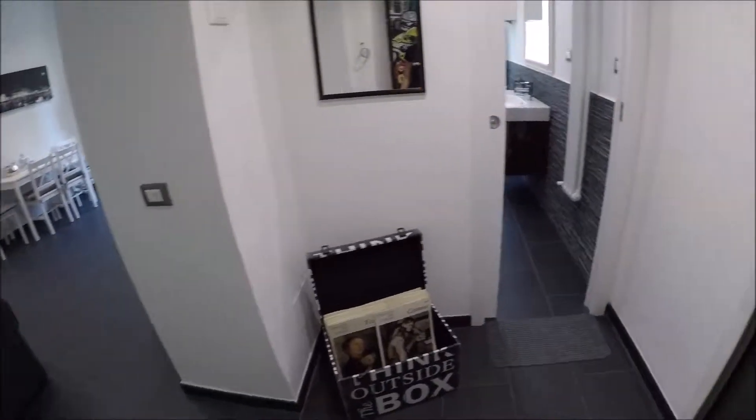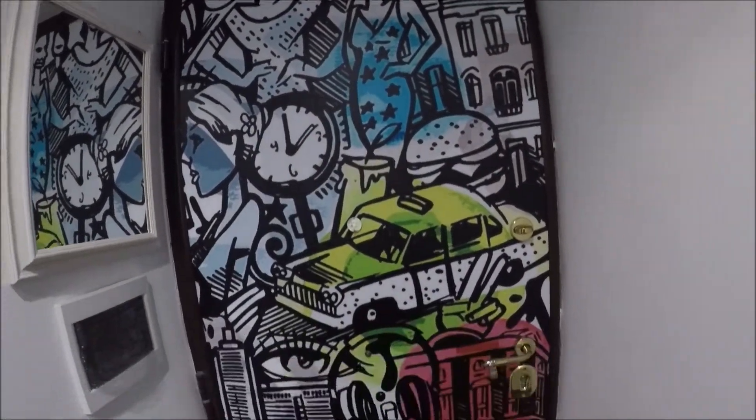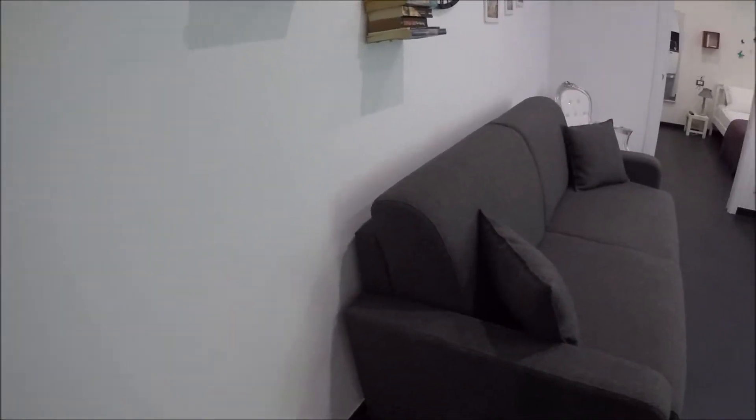This is the entrance. Look at the door, it's very particular. There's the living room — you can see everything is new and renovated.